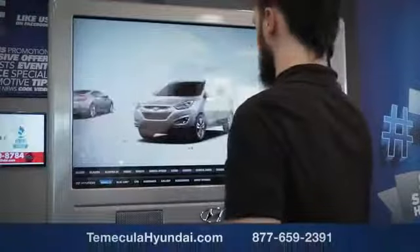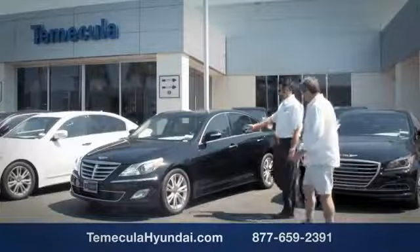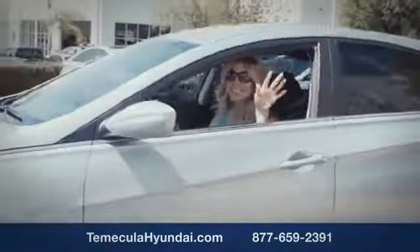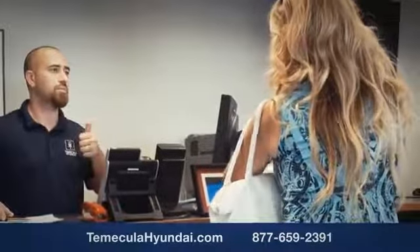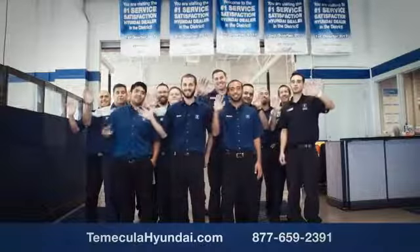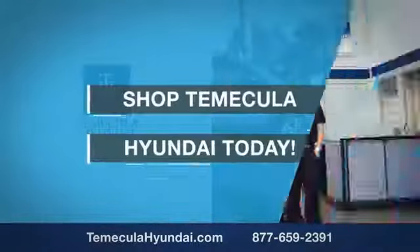Buying a car is a big financial decision and knowing you're working with a team you can trust is important. We want you to know that customer satisfaction is our top priority. You want to work with a team that has integrity and passion — buy from people you can trust. Shop Temecula Hyundai today.